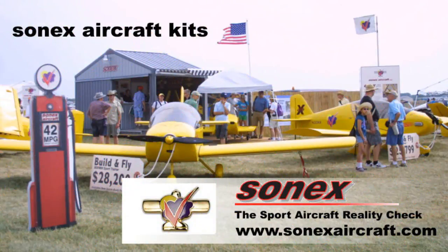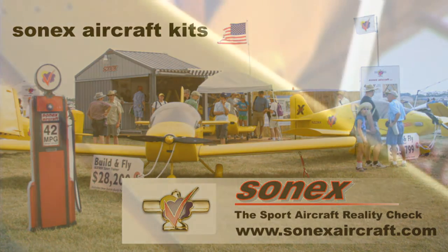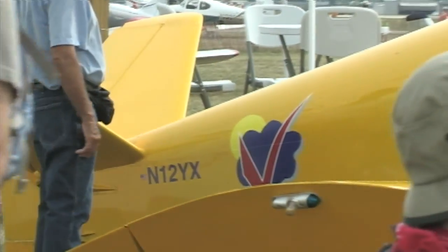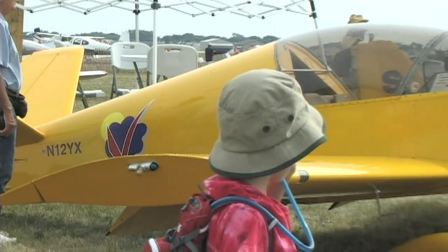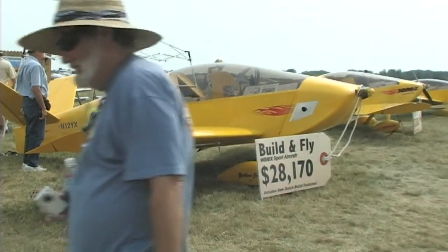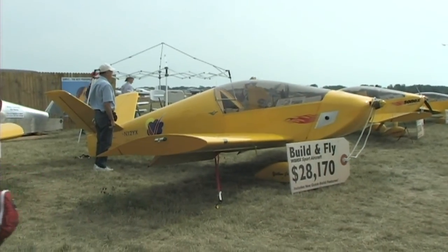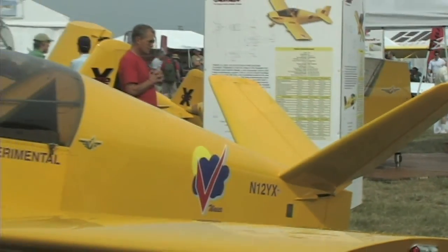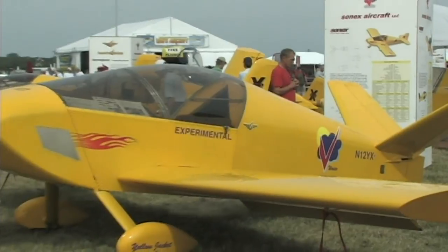Sonex has been doing a wonderful job of kit building for many years — the other company mentioned earlier in this video that makes both an engine and an airframe, both as kits. You can get a Sonex in the air for out-of-pocket expense of only around $30,000. You're going to have to put quite a few hours of your own time into it, but if you're not putting a price tag on that time, you can fly a Sonex for a very good price.